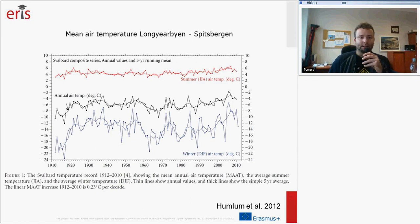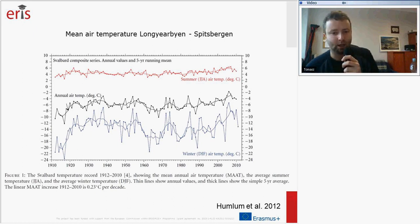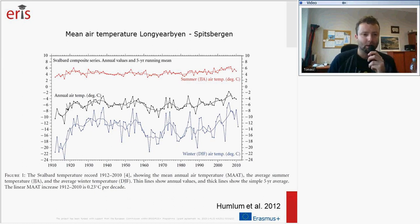The longest measurements come from Longyearbyen, dating from 1912. Throughout the 20th century until now, air temperatures have been measured there. On the chart, the black line shows the mean annual air temperature, the red line shows average summer temperatures, and the blue line shows average winter temperature. There is high variability of temperatures both in winter and summer, and in recent three decades we have observed warming.